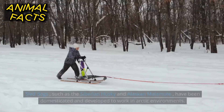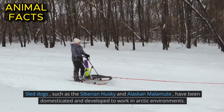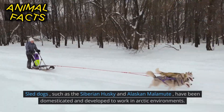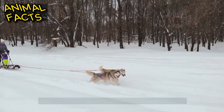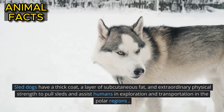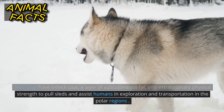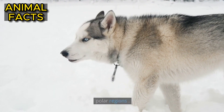Sled dogs, such as the Siberian Husky and Alaskan Malamute, have been domesticated and developed to work in Arctic environments. Sled dogs have a thick coat, a layer of subcutaneous fat, and extraordinary physical strength to pull sleds and assist humans in exploration and transportation in the polar regions.